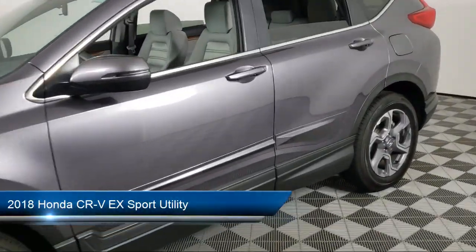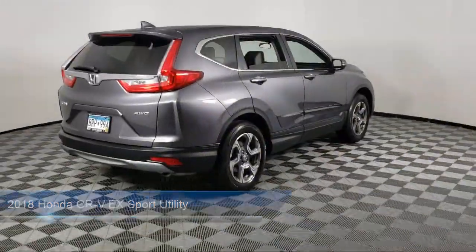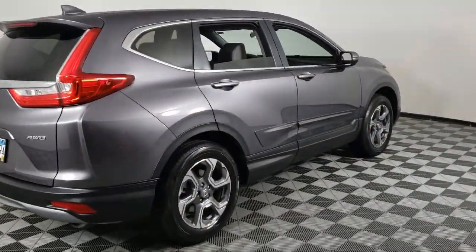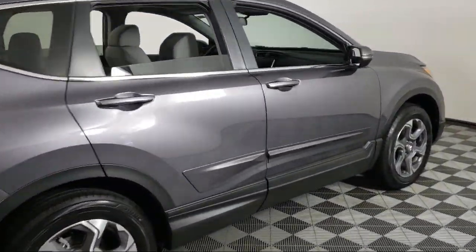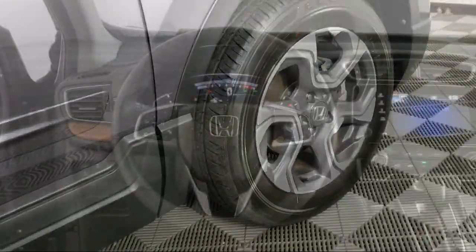It comes equipped with Apple CarPlay and Android Auto, dual front side impact airbags, Sirius XM satellite radio, alloy wheels, heated door mirrors, rear spoiler, and steering wheel controls.